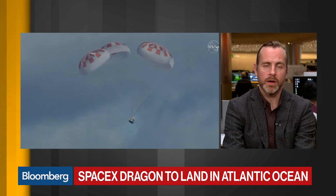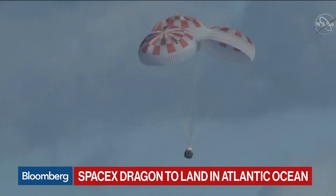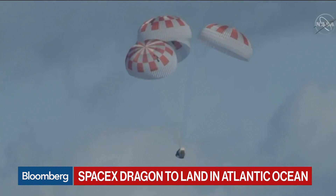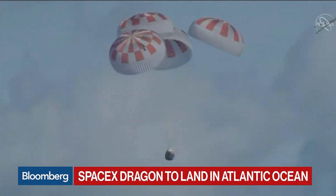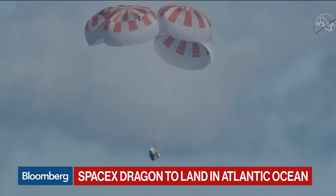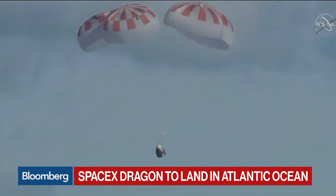From here, getting it into the sea and picking it up should be fairly routine. Beyond that, what's going to be quite critical is the analytics and data they get from the human dummy that's been the passenger, which they've called Ripley, after the lead character in the Alien film series. If the information from the sensors they've put on that dummy checks out, it will be all systems go to move ahead — with an abort test in June and then a second mission with real astronauts in July.